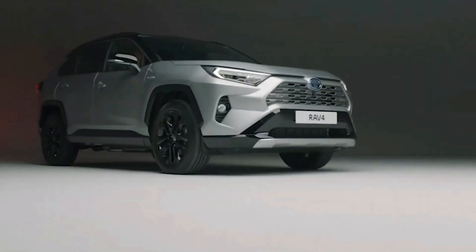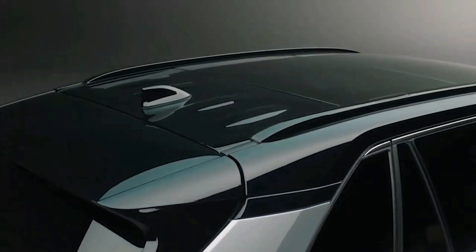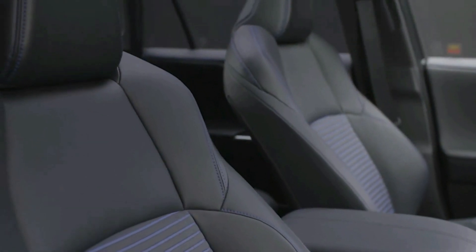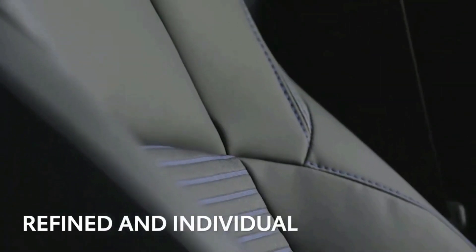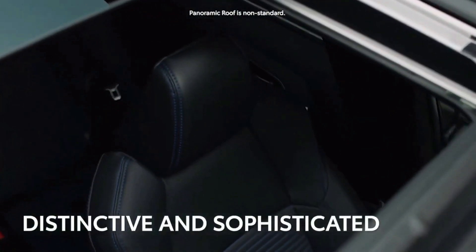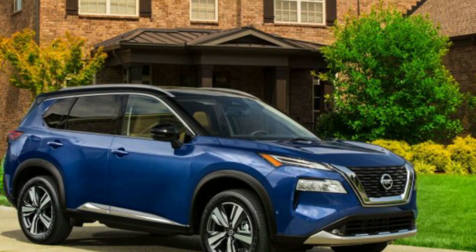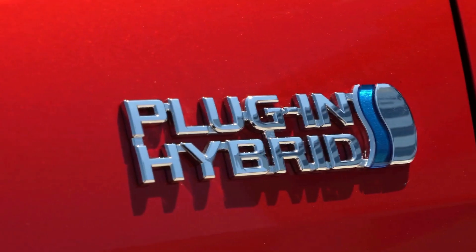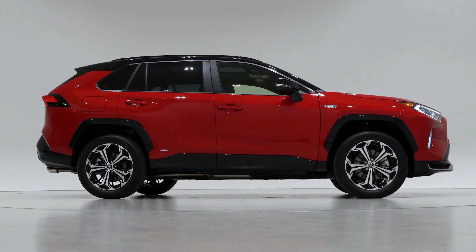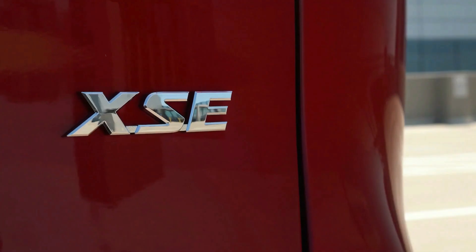The 2022 Toyota RAV4 will go on sale soon, offering strong safety and reliability ratings, incredible standard features, spacious interior, and excellent fuel economy. The new Toyota RAV4 will tick off all your boxes in the compact SUV class and is a good pick in front of well-rounded rivals, including Honda CR-V, Nissan Rogue, and the Mazda CX-5. Not only in efficiency, the 2022 Toyota RAV4 Prime PHEV will be quicker than a Supra 2.0, with a massive 300-plus horsepower combined power output.